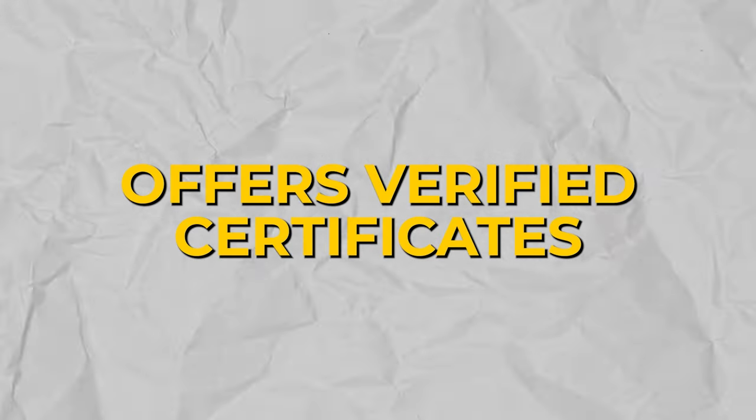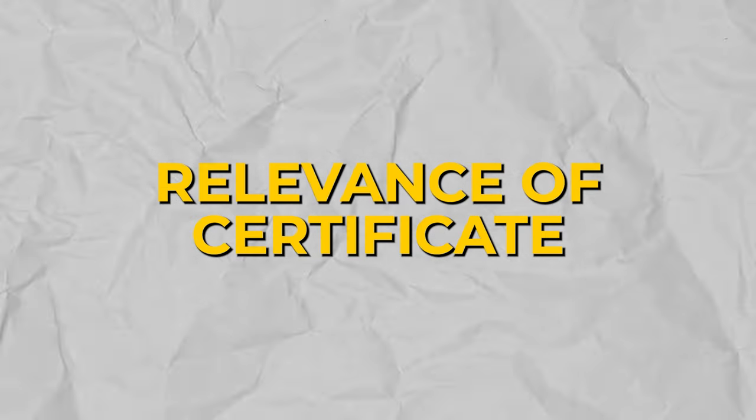Courses, however, are not a golden ticket to a six-figure job. What's going to make a PM course worth it for you is the following: whether it offers a verified certificate, the relevance of that certificate in the job market, and cost. I start with a verified certificate because if you go through a bunch of coursework and don't have anything to show for it after you've completed it, then it doesn't really have a whole lot of worth in the job market.